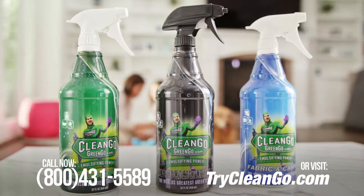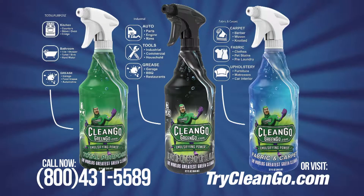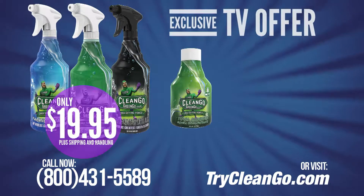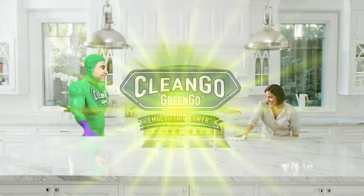Arm yourself with the full arsenal of CleanGo GreenGo. Get the Total Purpose, Fabric & Carpet, and Industrial Cleaners all for just $19.95. Call now and you'll also receive an 8-ounce concentrate of the Total Purpose Cleaner — just add water to refill and make two additional full-sized bottles of CleanGo GreenGo Total Purpose. Call or log on now.